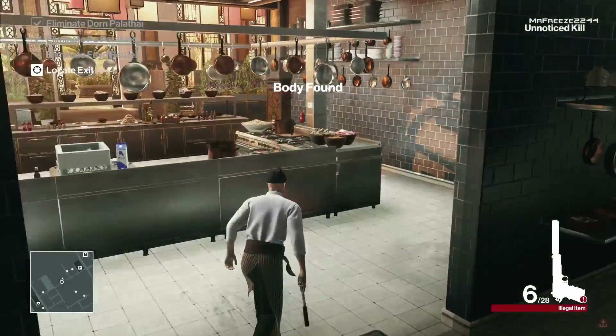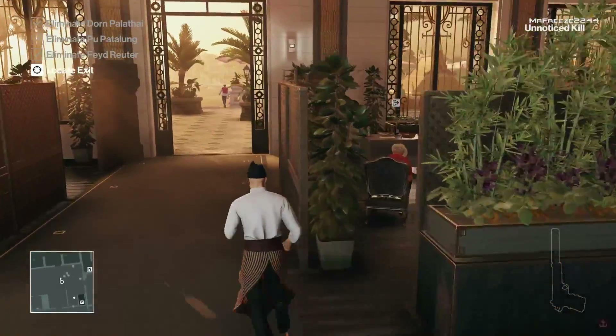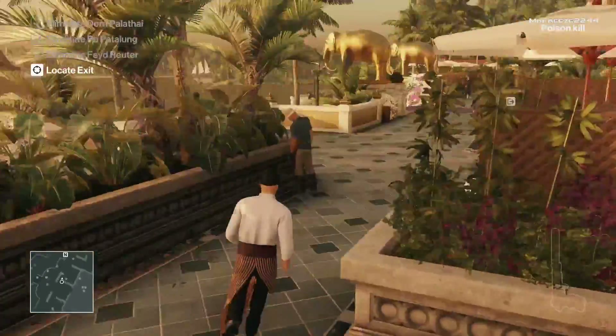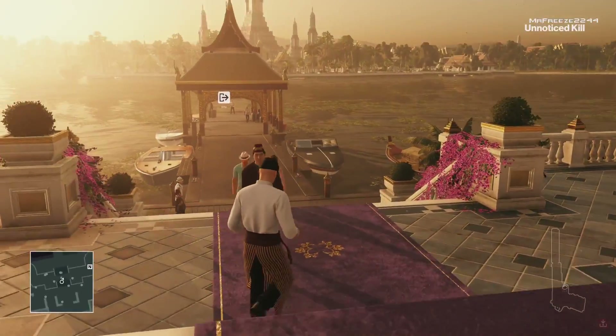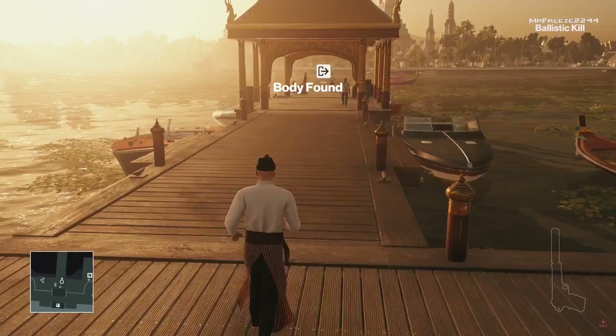We're just going to aim around the corner and shoot him in the head right there. As long as you exit fast enough his body won't be discovered, so you should have just enough time to exit the level and get the Silent Assassin rating. Unfortunately there's no place to hide his body, so we just have to let it be.